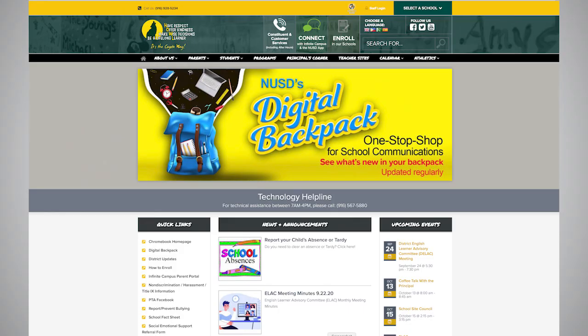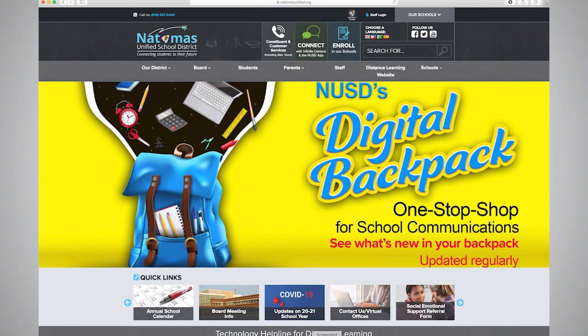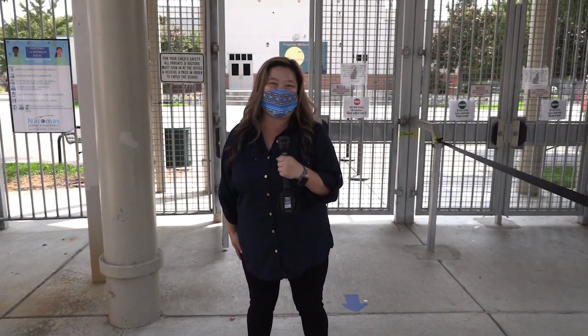For more information on our school plan procedures, visit our digital backpacks. As guidance updates are released from Sacramento County Public Health, we will update our plan there. Visit our Natomas Unified School District website and select the Distance Learning website tab to find all of our digital backpacks. It was wonderful having you here today on campus, Coyotes. As you depart, have a good day — and go Coyotes! Howl! It's the Coyote Way!